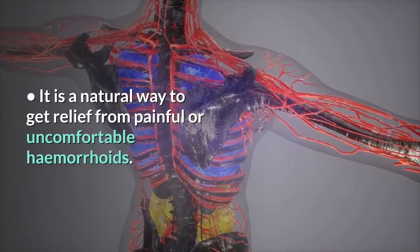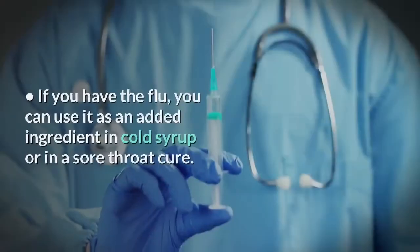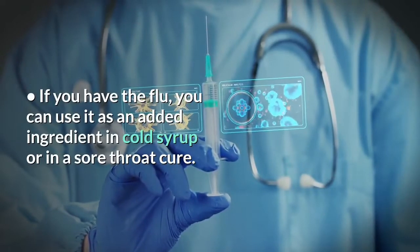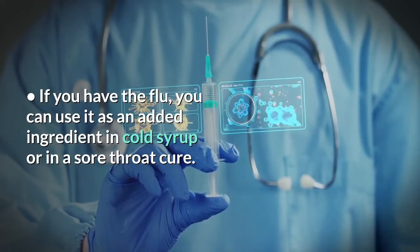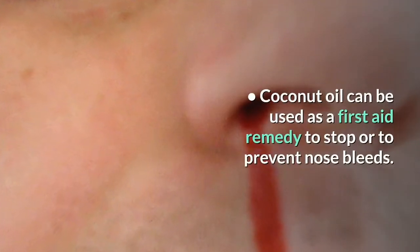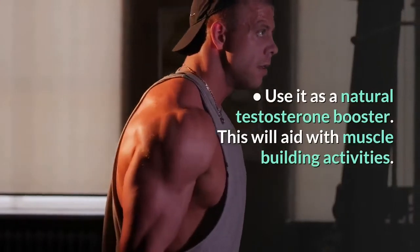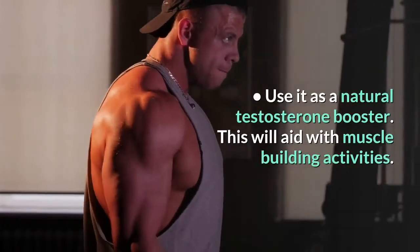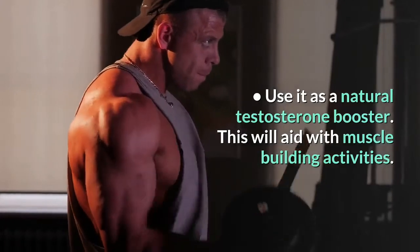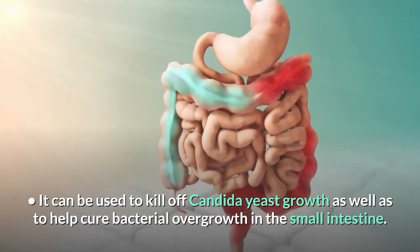It is a natural way to get relief from painful or uncomfortable hemorrhoids. If you have the flu, you can use it as an added ingredient in cold syrup or in a sore throat cure. Coconut oil can be used as a first aid remedy to stop or prevent nosebleeds. Use it as a natural testosterone booster, which will aid with muscle building activities.